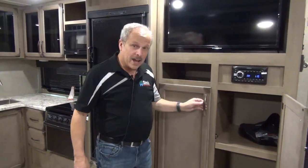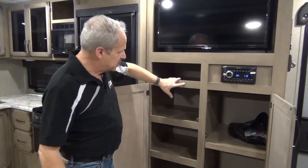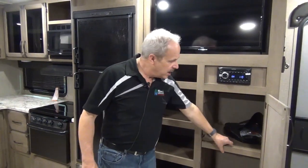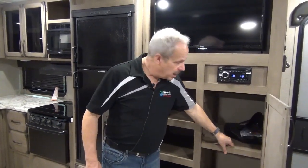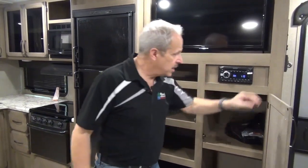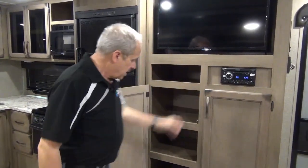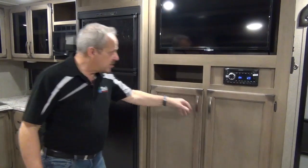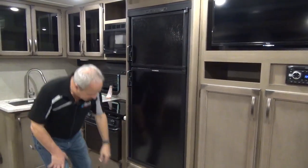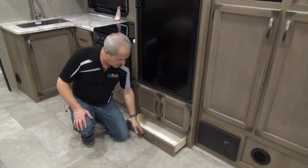Now as we move inside the coach, check out the pantry — large, deep pantry space so you can put lots of stuff. If you don't have enough stuff for the pantry, take the shelf right out and you can hang coats in here because it's actually got a bar. There's a television, stereo system, the gas-electric Dometic fridge, and a pet drawer.